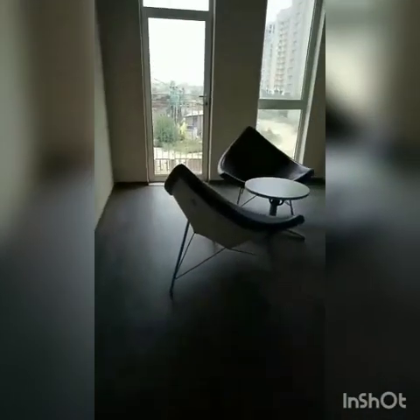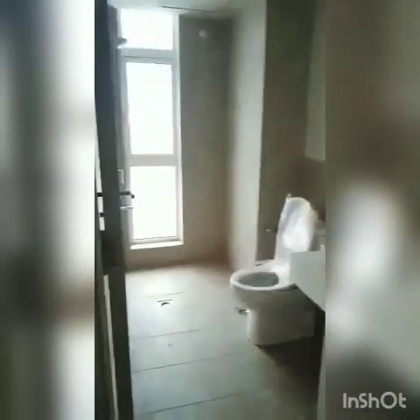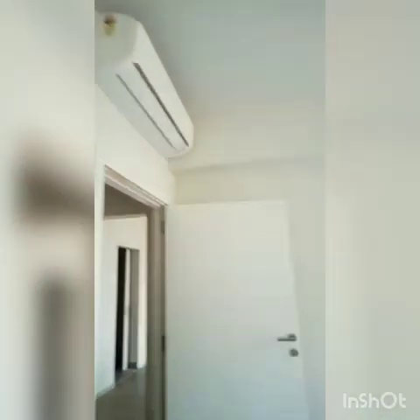This is a 3BHK with a servant room as well as a store. As we enter, on the right-hand side is the first bedroom with a walk-in wardrobe area. You can see the cupboard area and the washroom. There is an AC, wooden flooring, and it has a small balcony.